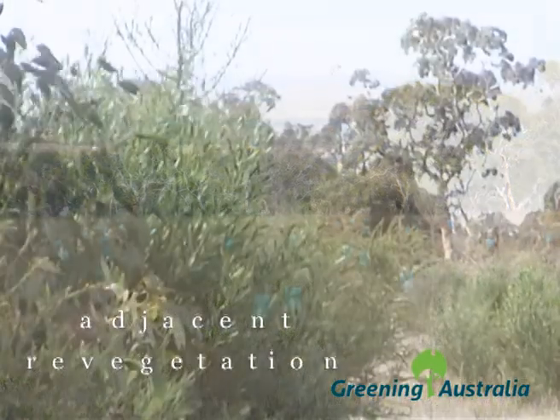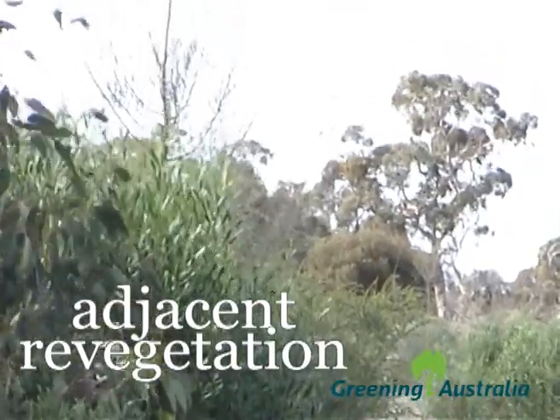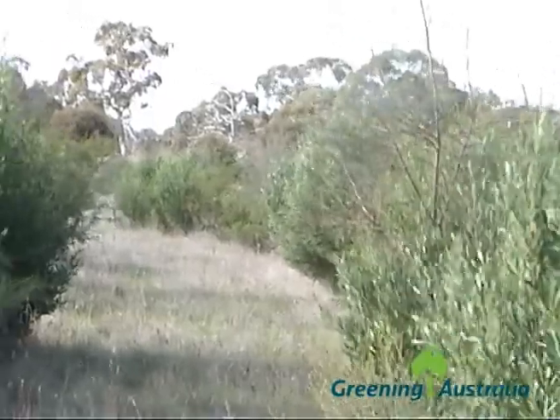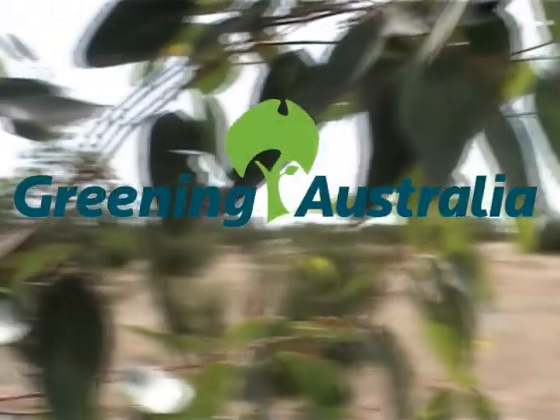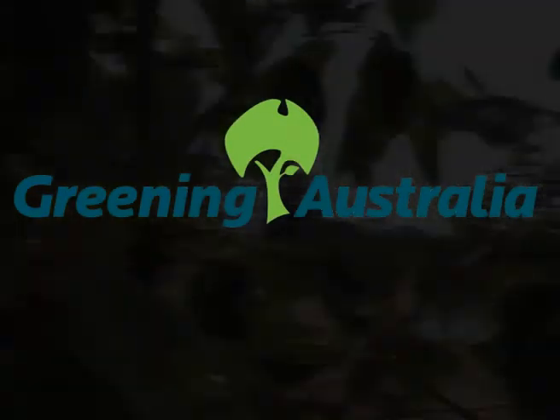A neighbouring property planted three years ago using the same techniques gives you an idea of how quickly native revegetation can establish itself. Our WOMAd forest will eventually grow to maturity, capturing over 6,000 tonnes of CO2 and leaving an environmental legacy of biodiverse native forest for all South Australians to appreciate.